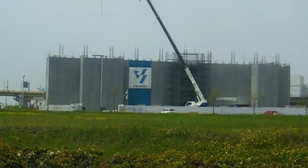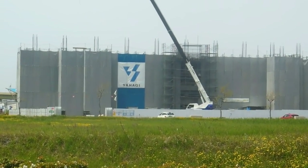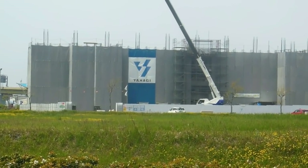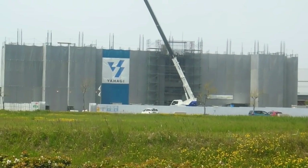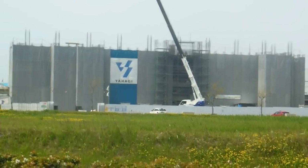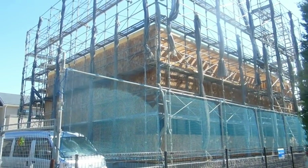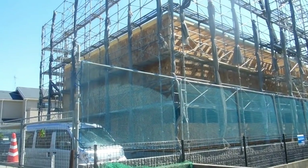This is standard for buildings being built, standard for buildings being demolished, and also standard for buildings having some sort of maintenance or other work done to them. So it's always the first step - the scaffold guys come along with their trucks full of scaffold, build it up around the site, and then put the material out to wrap it up.